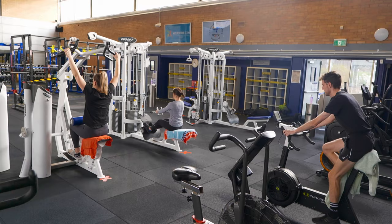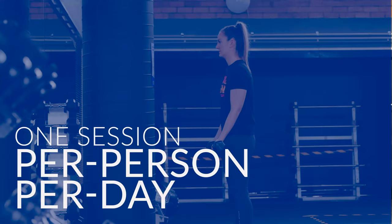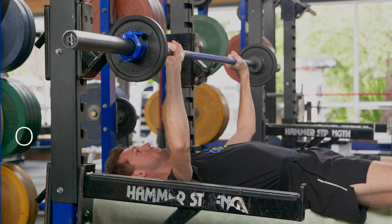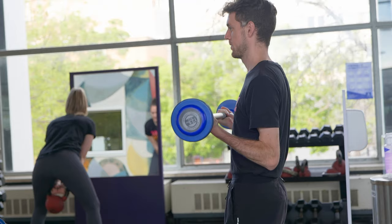There are two areas of the gym that can be booked: the upstairs and downstairs. You must remain in the area you have booked into. To allow as many of our community as possible to visit the centre, only one session can be booked per person per day. Our operating hours will vary, so check the website for the most up-to-date times.